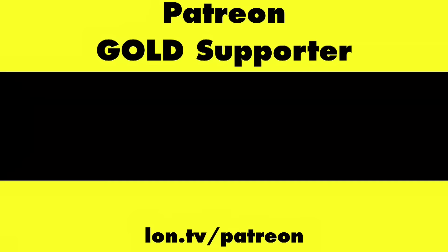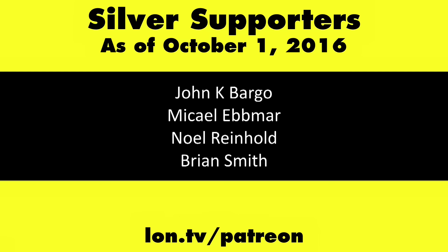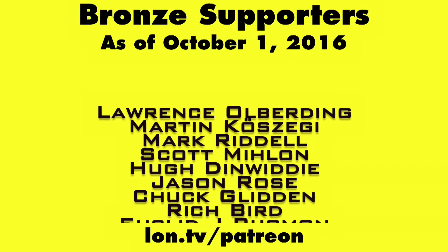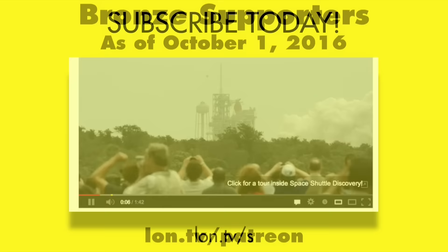This is Lon Seidman — thanks for watching. This channel is brought to you by my Patreon supporters including gold-level supporter Eric. If you want to help the channel you can contribute as little as a dollar a month at lon.tv/patreon. Don't forget to subscribe — visit lon.tv.